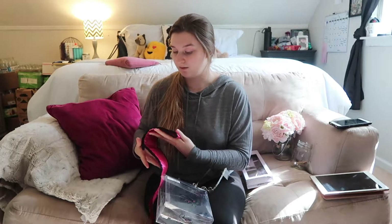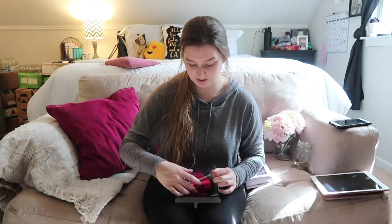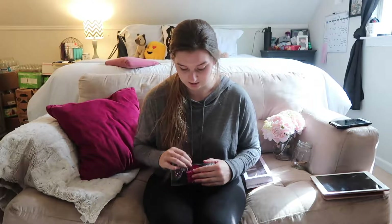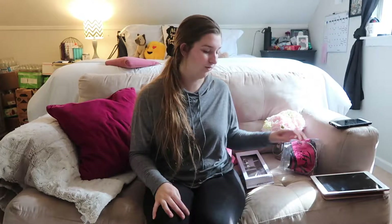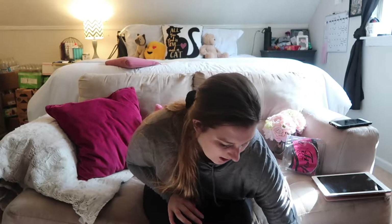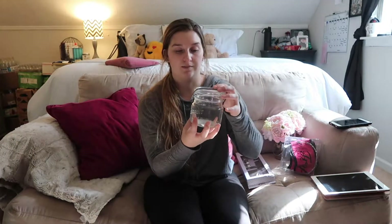Our bachelorette party — we're actually thinking of having our parties together, which sounds weird. But Ector and I are friends with the same group of friends, so it's hard to want to do separate parties. I know some people will think it's odd, but it's something we want to do.